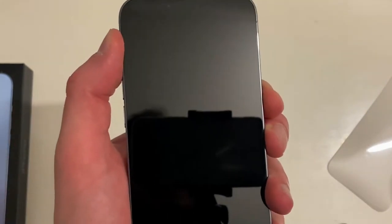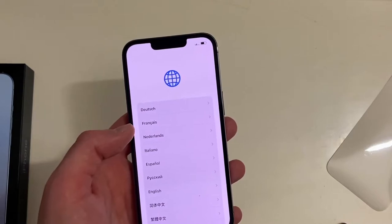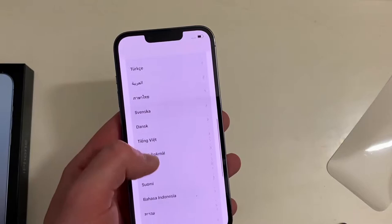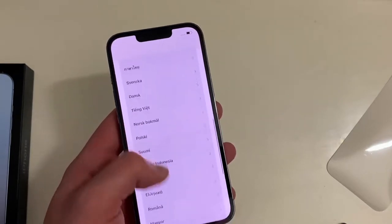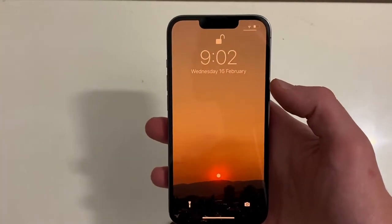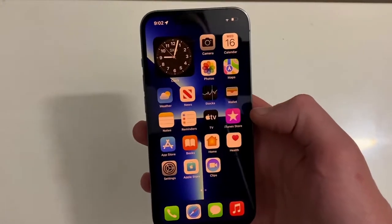Let's boot it up. Here we are — Deutsch, since I'm in Germany right now — but no, we're going full-on English. I'm actually going to set this up and I'll be back with you. Ladies and gentlemen, we've completed the setup.